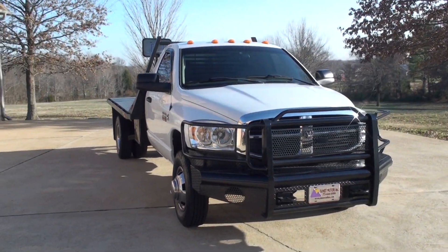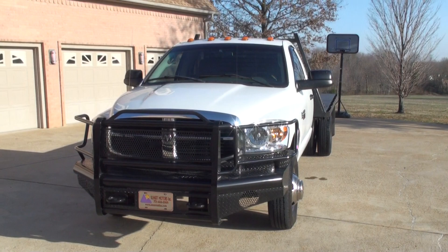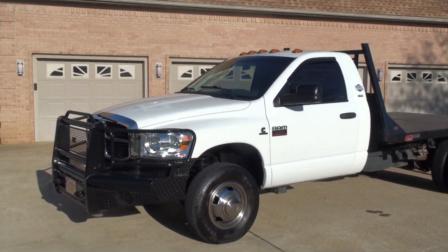It's a nice 2010 Dodge Ram 3500. It's an SLT so it's going to have a few options. It is four wheel drive.